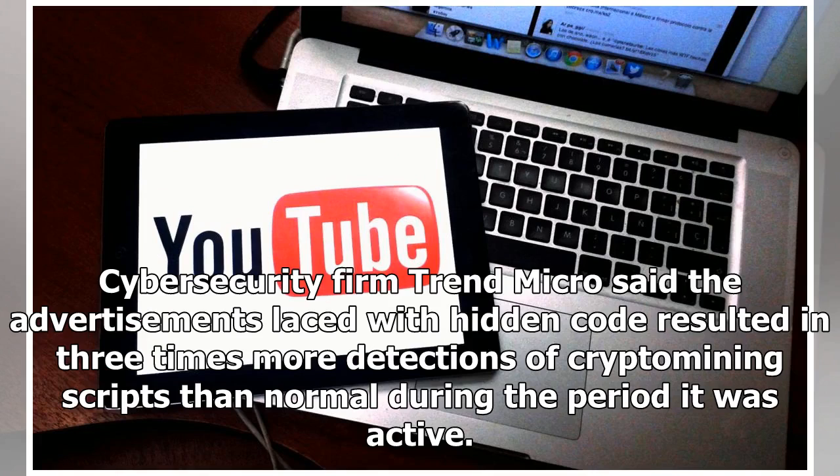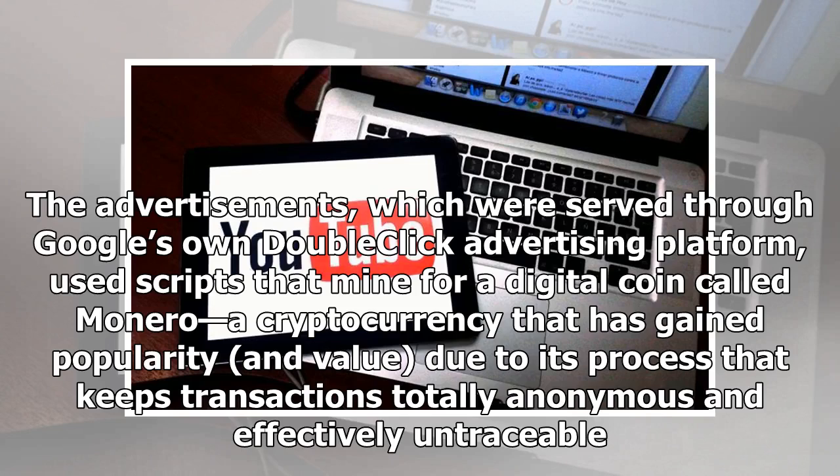Cybersecurity firm Trend Micro said the advertisements laced with hidden code resulted in three times more detections of crypto mining scripts than normal during the period it was active. The advertisements, which were served through Google's own DoubleClick advertising platform, used scripts that mine for a digital coin called Monero, a cryptocurrency that has gained popularity and value due to its process that keeps transactions totally anonymous and effectively untraceable.